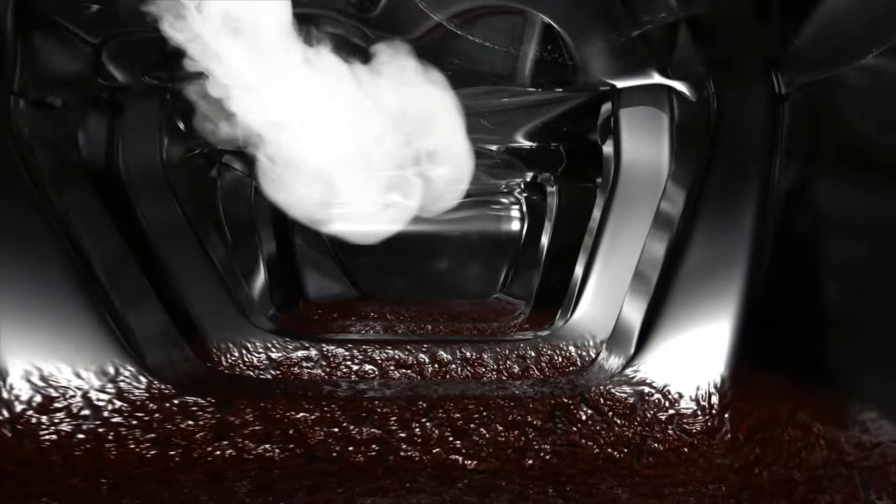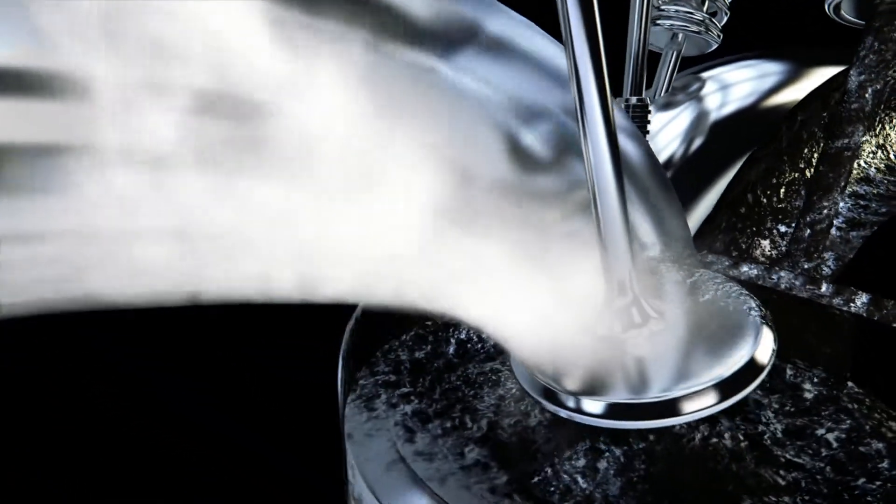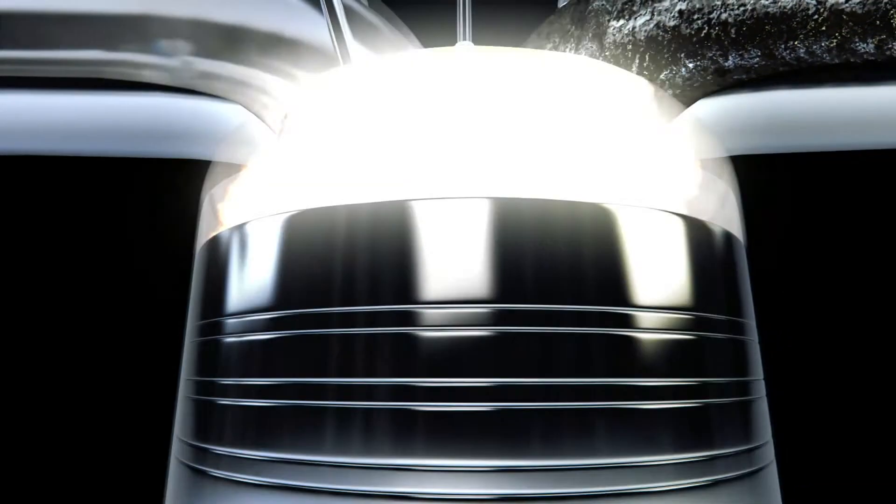Cataclean goes to work the moment it enters your tank, dissolving harmful gum and resin, which restores your fuel system to peak performance and reduces emissions at the same time. All you have to do is pour and go. For more information, visit the website cataclean.com.